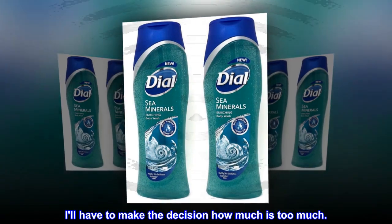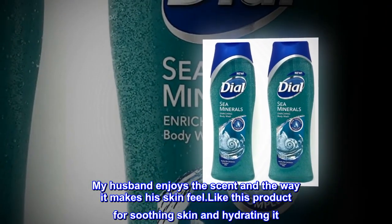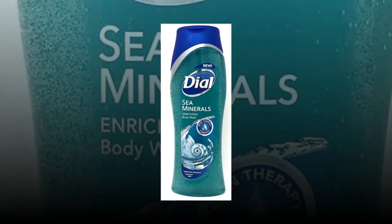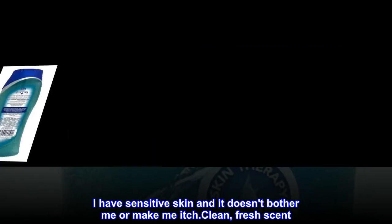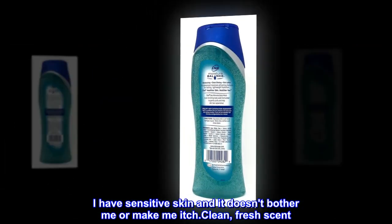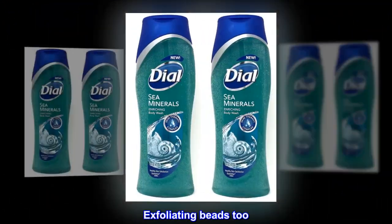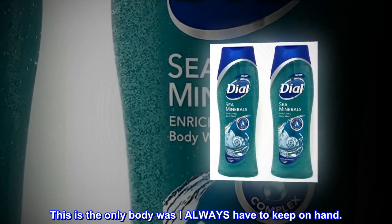You'll have to make the decision how much is too much. My husband enjoys the scent and the way it makes his skin feel. I like this product for soothing skin and hydrating it — plus great scent. I have sensitive skin and it doesn't bother me or make me itch. Clean fresh scent and exfoliating beads too. This is the only body wash I always have to keep on hand.